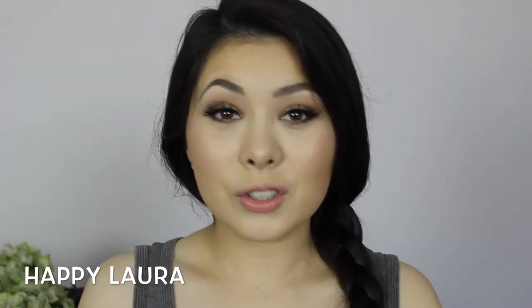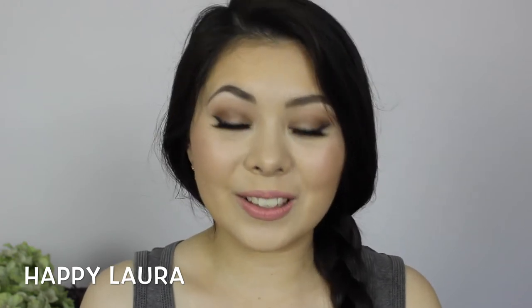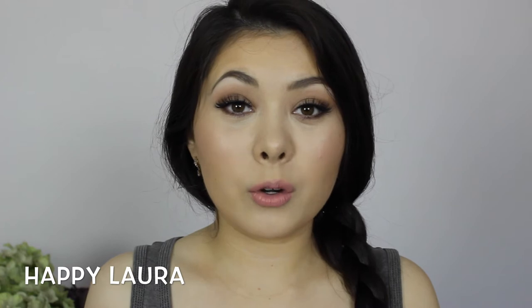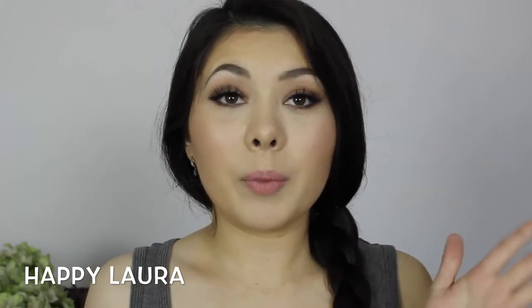Hi everyone and welcome back to my channel. Today are my July favorites — oh my goodness, July is now over! Like, how is 2014 going by so fast? Anyway, I have collected a few things that I've been reaching for on the regular during the month of July, so I thought I would share those with you today. I apologize if there's any background noise — my neighbor seems to be cutting down a tree, so if you hear any noise it's probably a chainsaw.